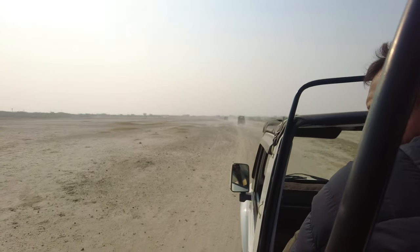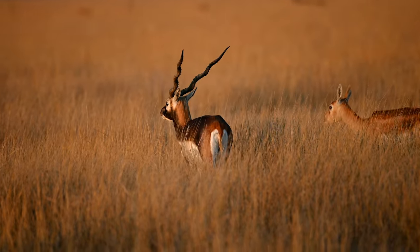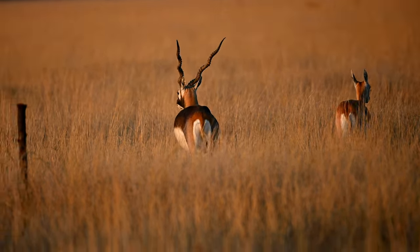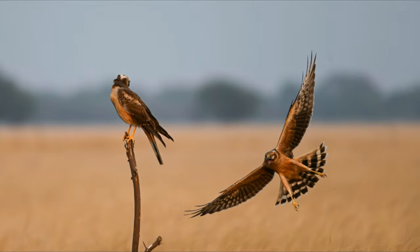Finally, it was time for us to leave this place and head back home. We would not easily forget the time we had spent in this region. From the black bucks to the action shots of the harriers, all in all Talchapar was a blast for us. Until next time, we have to say goodbye to this place and will definitely come back again.